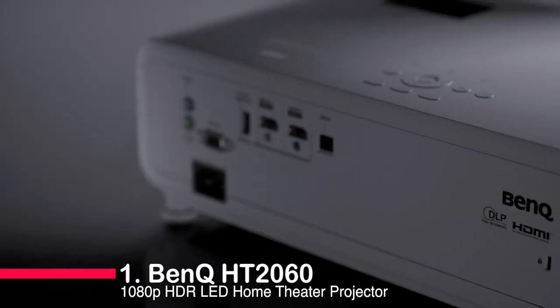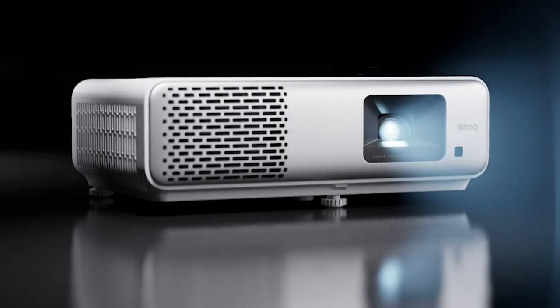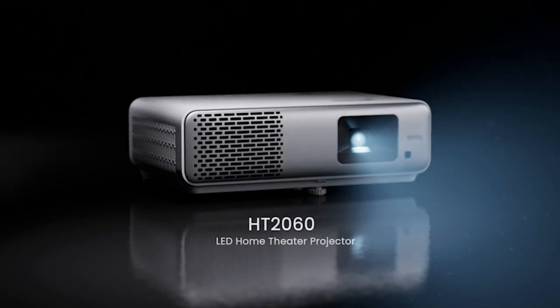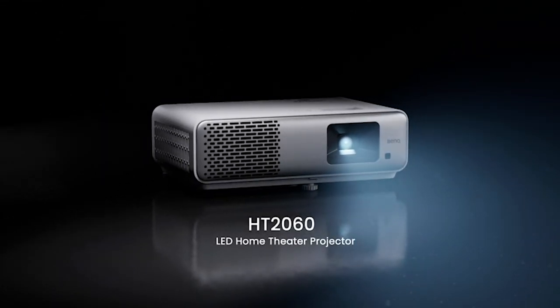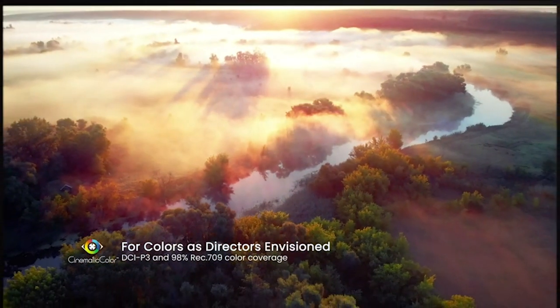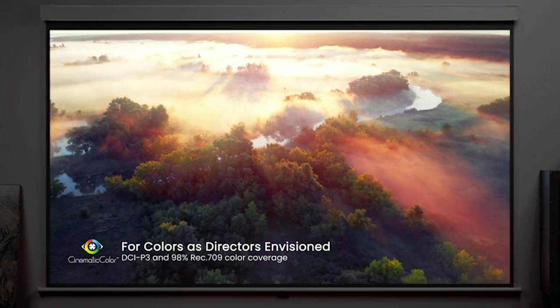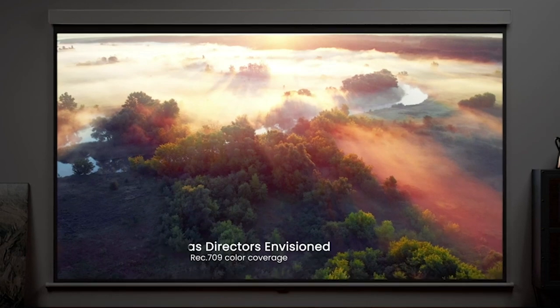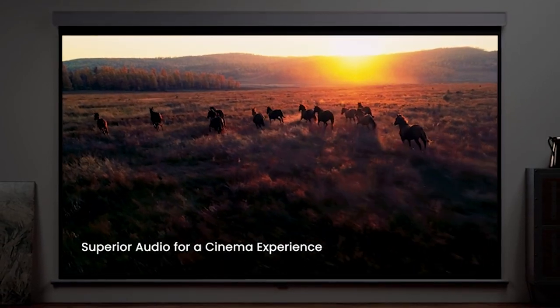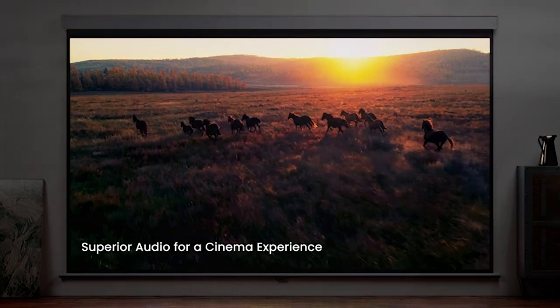Number one: the BenQ HD2060 1080p HDR LED home theater projector. Get ready for vivid colors, seamless connectivity, and gaming excellence, all wrapped up in this sleek device. The LED lamp offers brilliant DCI-P3 colors and 98% Rec. 709 color accuracy, bringing your content to life with vibrant realism.